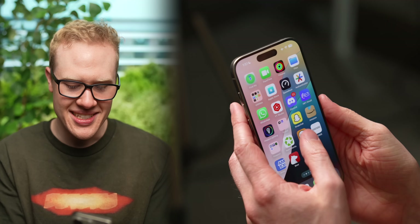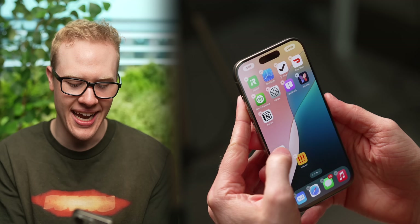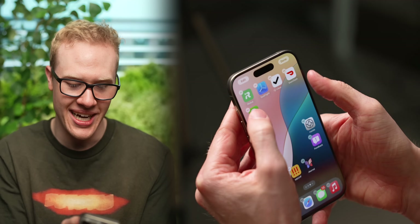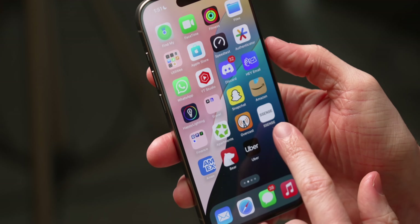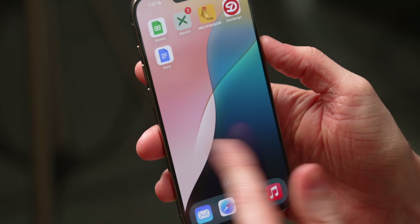Welcome to iOS 18 and the all-new home screen, where for the first time in iPhone history, you can freely drag app icons around and they are no longer locked to the top of your display. You can make designs just like this — a circle on the home screen, for example — and it will stay like that no matter what page you're on or where you go.